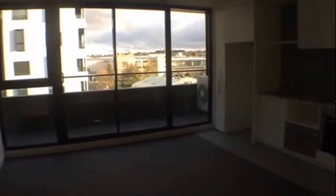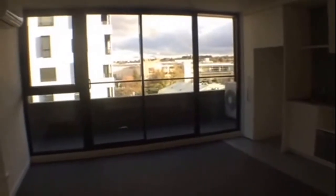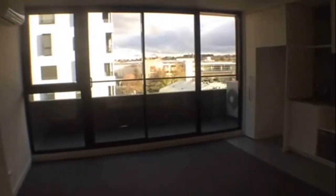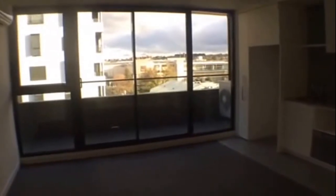Welcome to the marketing video for apartment 601 at 2 to 4 Archibald Street in Box Hill. This marvelous one-bedroom apartment is available for rent, located in a brand new development, situated only a stone's throw away from Box Hill Central.